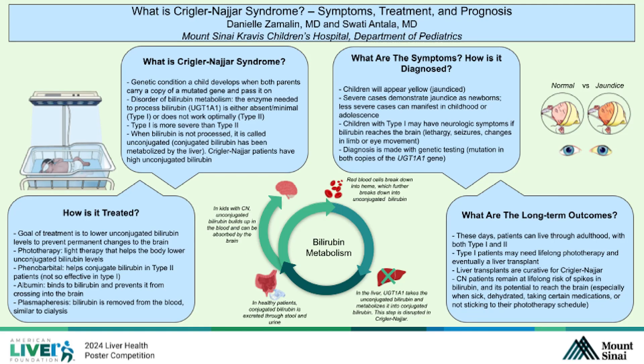This poster will review Crigler-Najjar syndrome. We'll talk about its symptoms, treatment options, and long-term prognosis. But first things first, what is Crigler-Najjar syndrome?